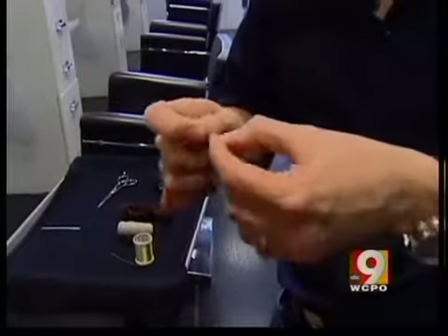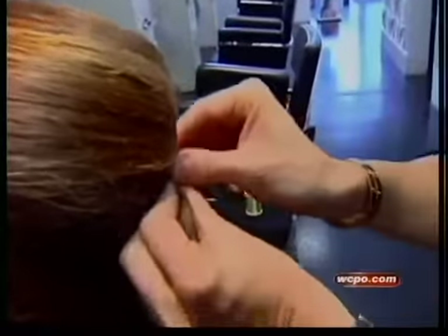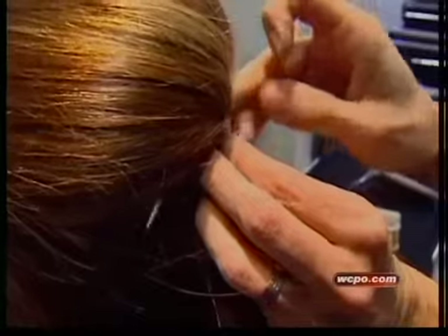First, thread the needle and tie a knot so the thread won't slip out. Then tease, smooth out the top layers, hold it into the shape you want, and start sewing.